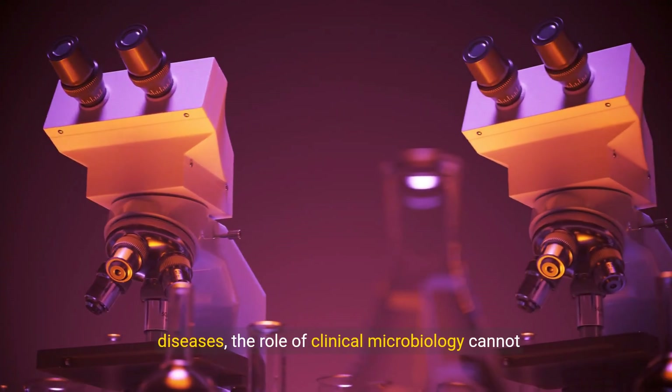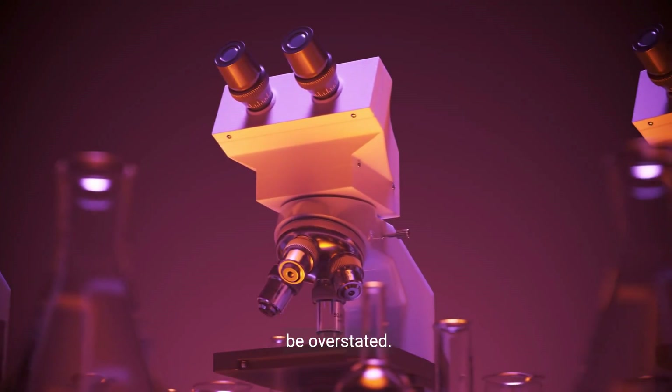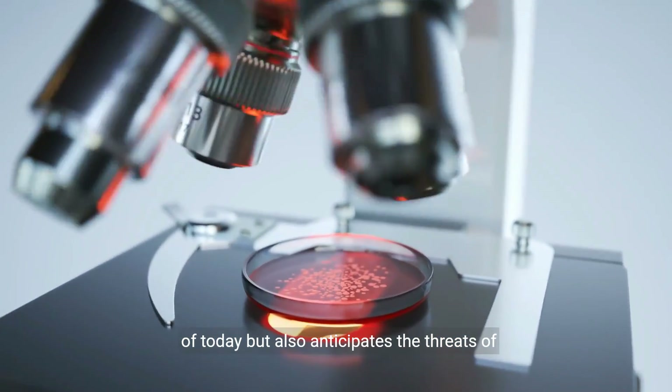As we navigate the complexities of infectious diseases, the role of clinical microbiology cannot be overstated. It's a field that not only confronts the challenges of today, but also anticipates the threats of tomorrow.